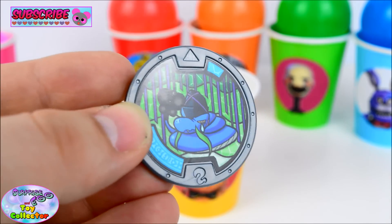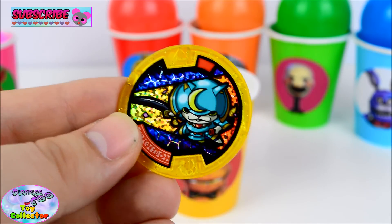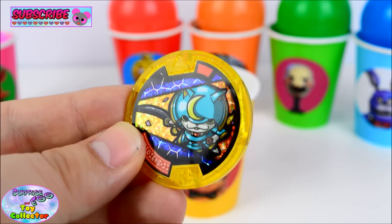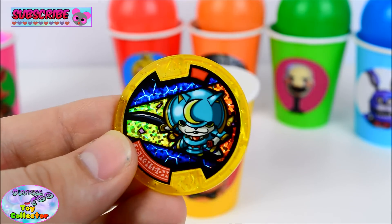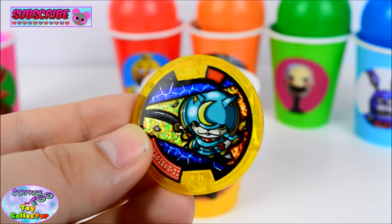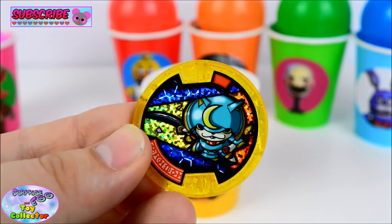He looks so awesome! And our third medal is an Ultra Rare — we've got the super cool Shogun-Yan, who's also known as Bushinyan in Japanese! Just check out how cool this medal is! Awesome!